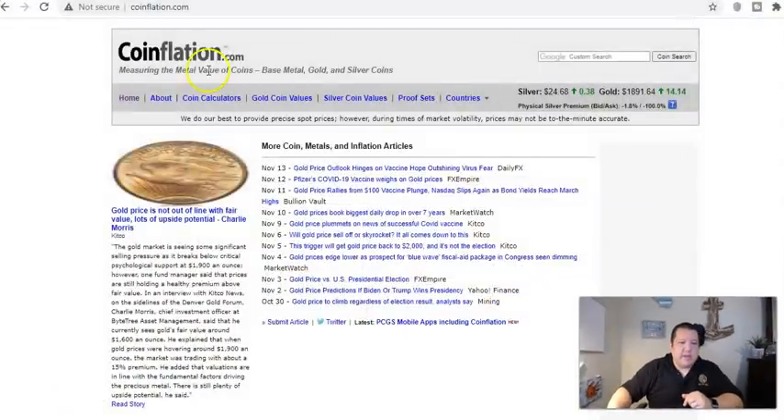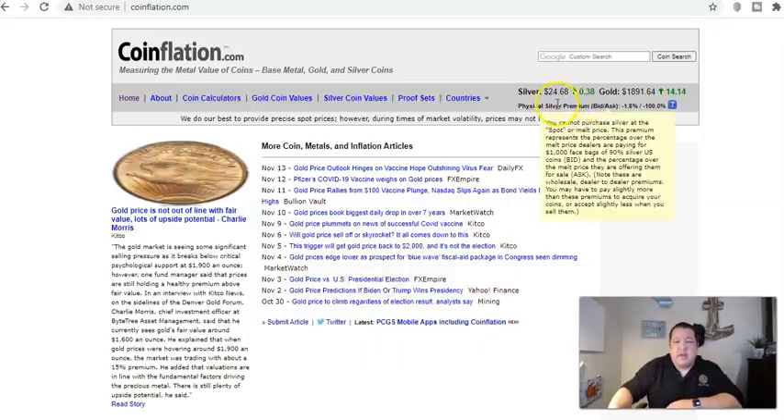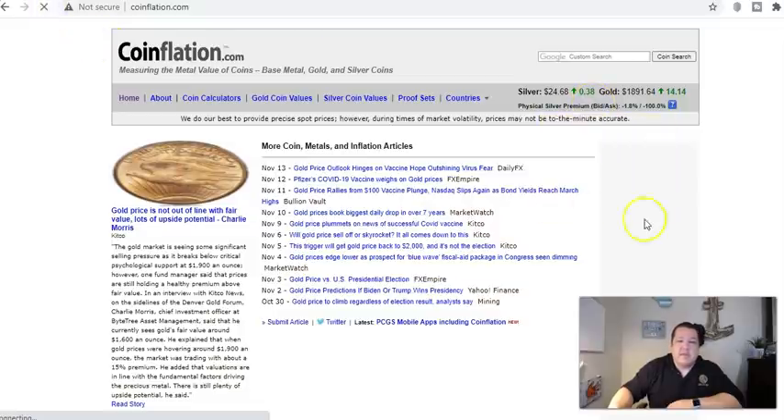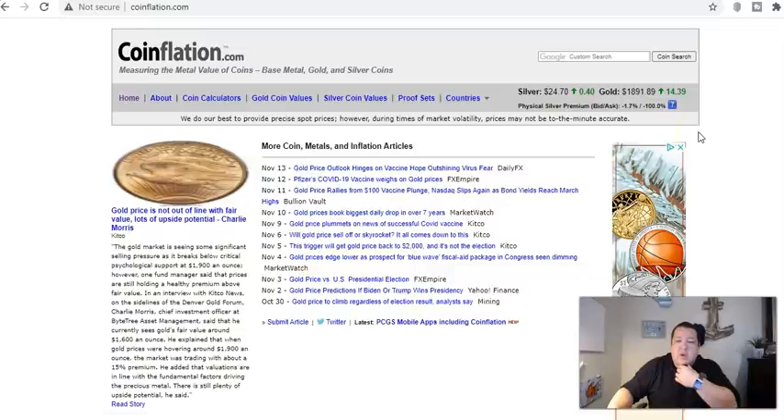Let's look at what the silver and gold market is looking like today on coinflation.com — one of my favorite sites. Silver is currently up 40 cents to $24.70. Gold is up $14.39 to $1,891.89. We've seen a couple of sharp drop-offs earlier in the week as the stock markets went up. Silver was down about a buck fifty on that day, and gold dropped off about $90–$100, I believe that was either Monday or Tuesday.